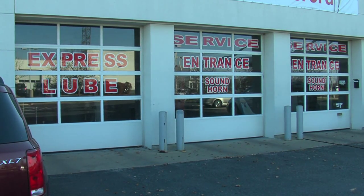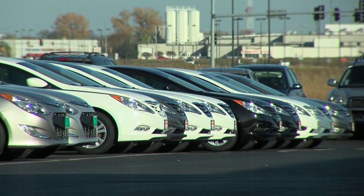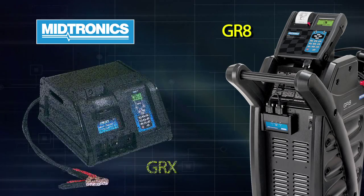We do see service providers out there deploying this technology to help them in the service industry. If you walk into any dealership service garage in the United States, you will see a diagnostic charger from Midtronics.